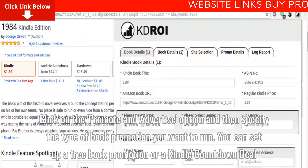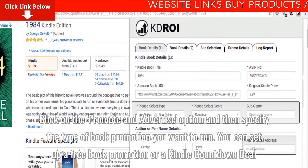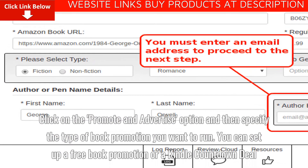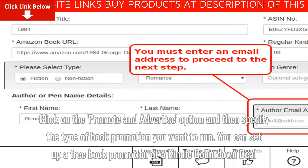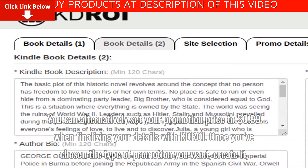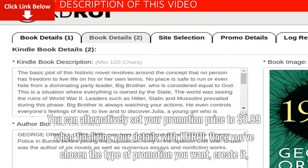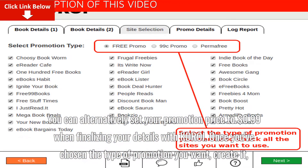Click on the Promote and Advertise option and then specify the type of book promotion you want to run. You can set up a free book promotion or a Kindle countdown deal. You can alternatively set your promotion price to $0.99 when finalizing your details with KDROI.